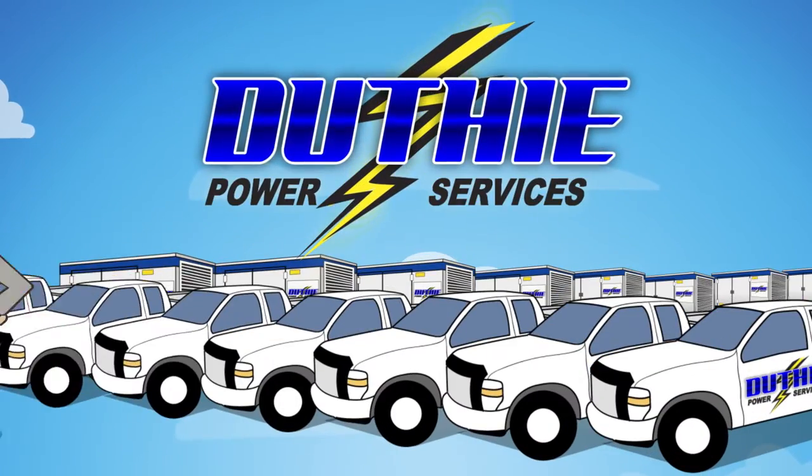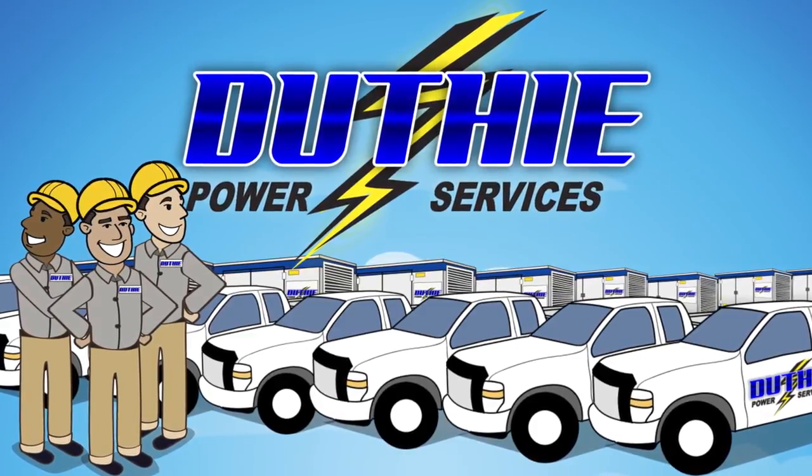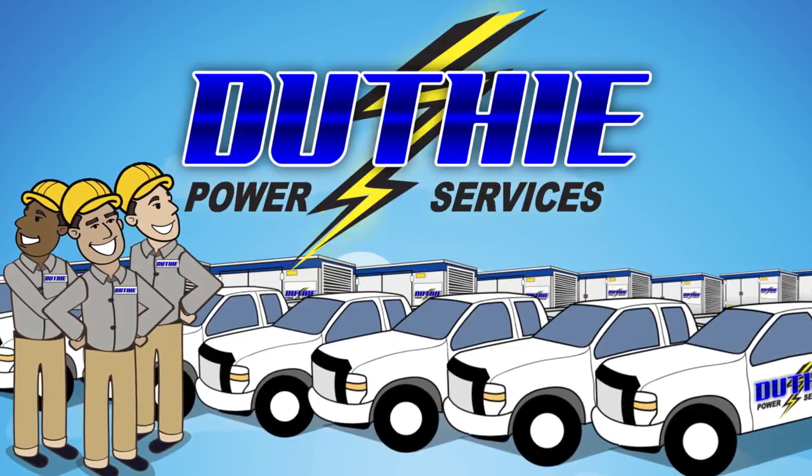We are the generator experts. Learn more about how we can help you keep your generator and emergency equipment in top working order. Call us today, or click on this video to get connected directly to one of our power experts.